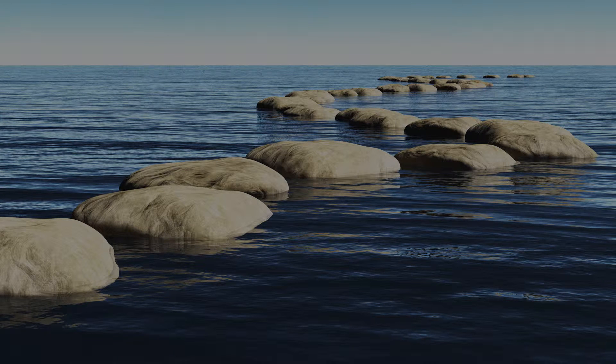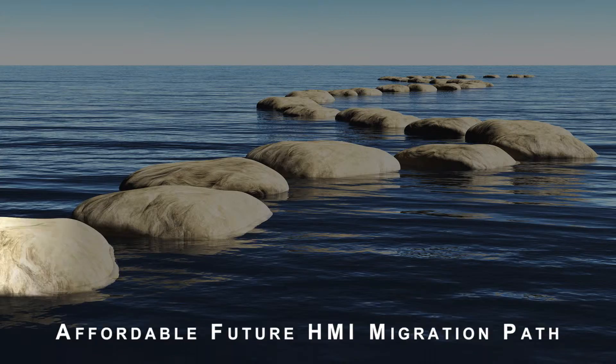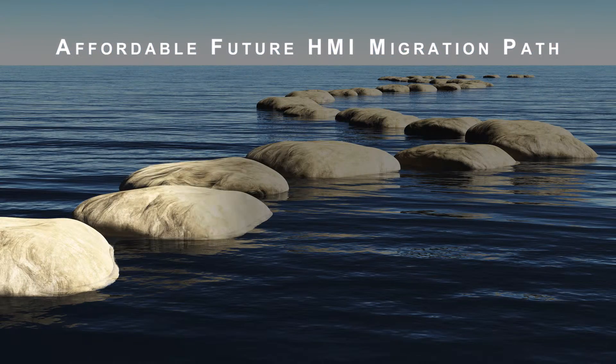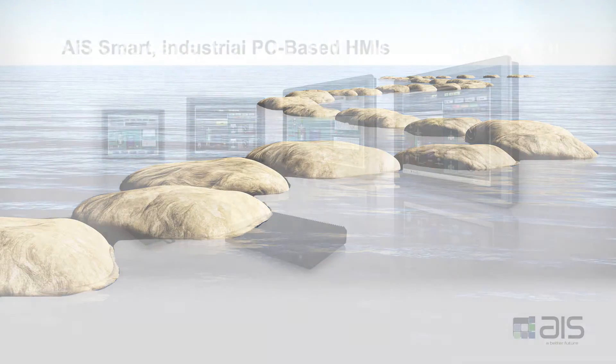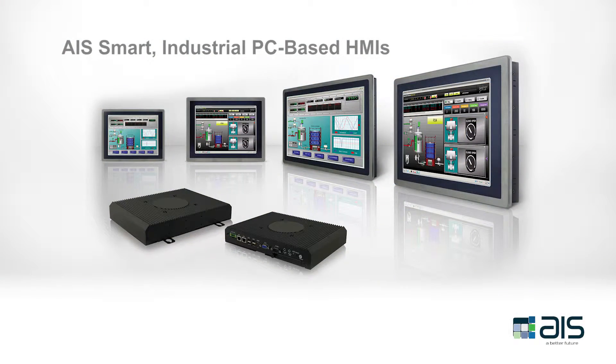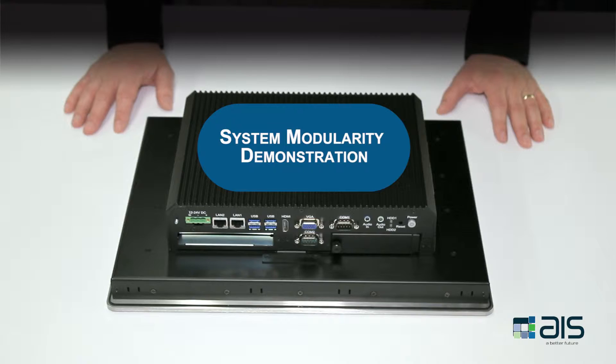Perhaps the most powerful advantage of the AIS Intelligent Series of HMIs is it provides customers an affordable migration path for the future. Customers can expand, change, and modify their automation and control systems as their requirements change.